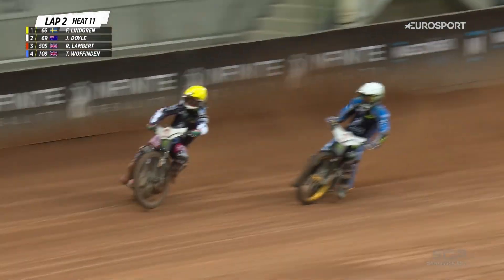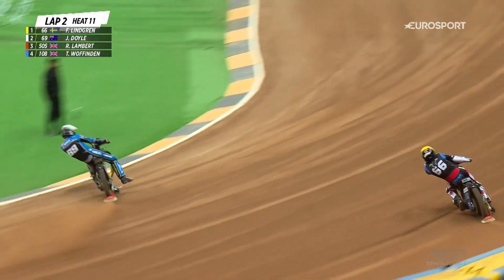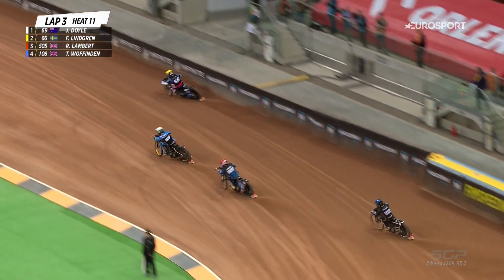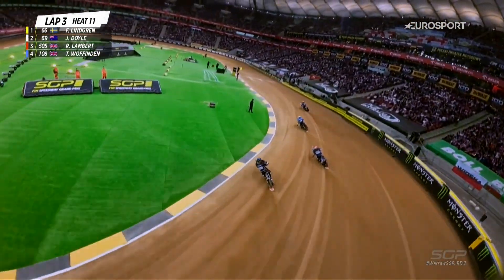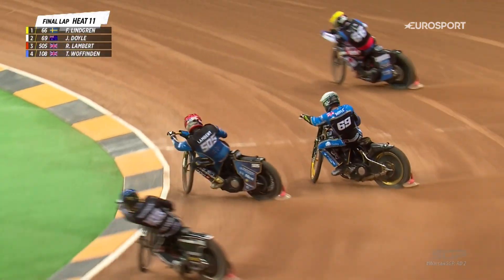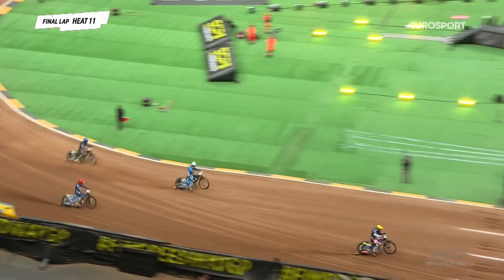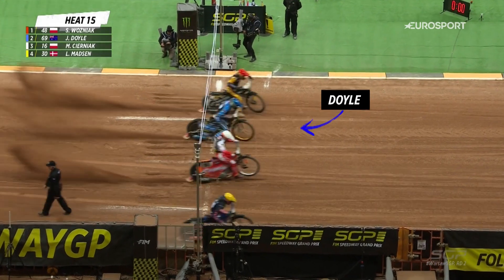Jason Doyle almost did himself a favour by moving there because he gave himself a lot of room to make the cutback on that corner. It looks like he's going to have a run on the inside. Lingard now moving wider, wider, wider — lots of traction out there, generates lots of speed. A little mistake there from Doyle. Woffenden's at the back. Sensational opening couple of laps from the boys in second and third in the World Championship. Freddie Lingard has really turned on the style there. Lambert's coming on strong. Lingard's going to win the race. Doyle hangs on in second place.